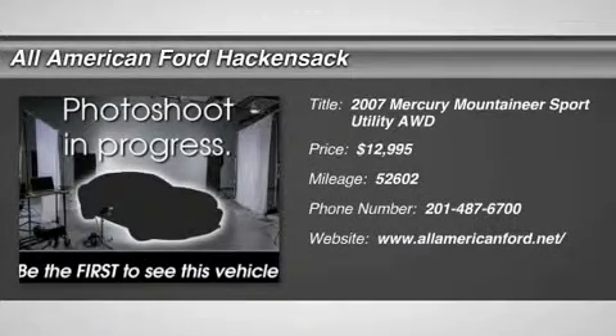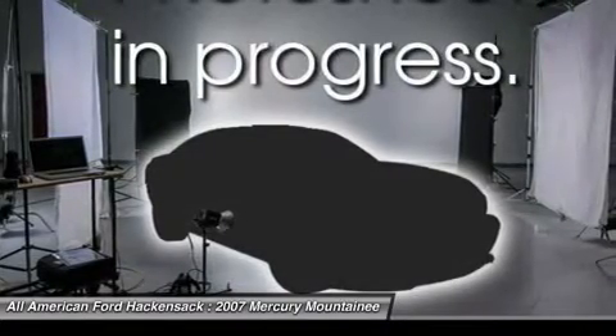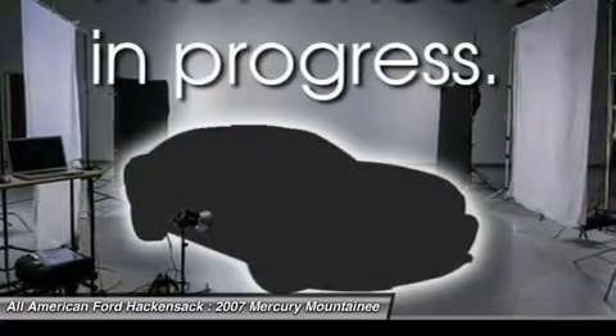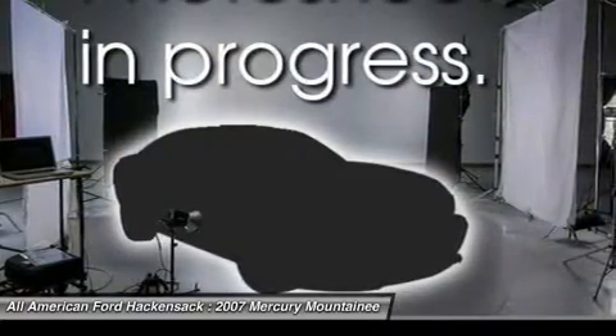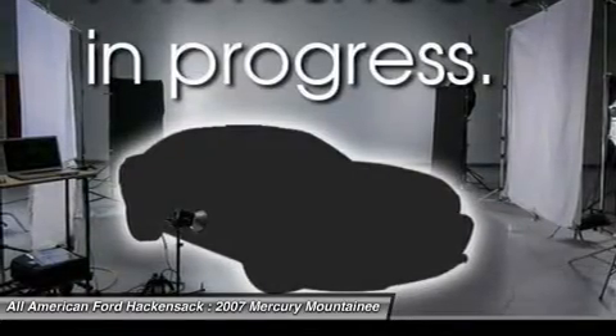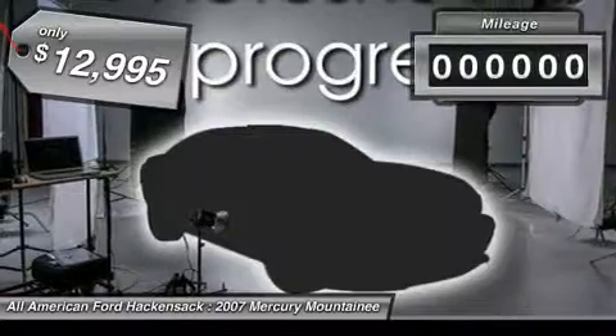The 2007 Mountaineer. With room for up to seven and abundant and versatile cargo room, the Mercury Mountaineer is extremely accommodating. And because safety is critical, Mountaineer is equipped with accident avoidance features such as advanced track with roll stability control, which can help you maintain control in adverse road conditions, and is priced below $15,000.